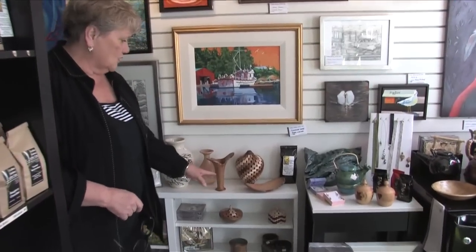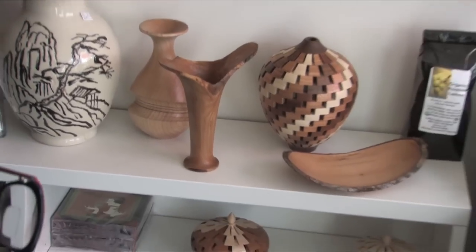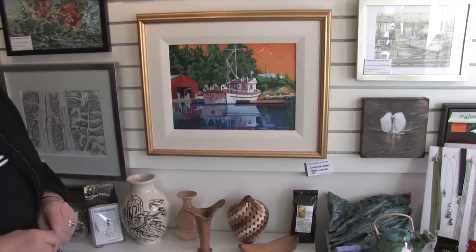We have some beautiful woodwork that just got in to the shop from Colin Delory. This is my cousin Barry Walker. He's a great artist and he has kindly let me represent him.